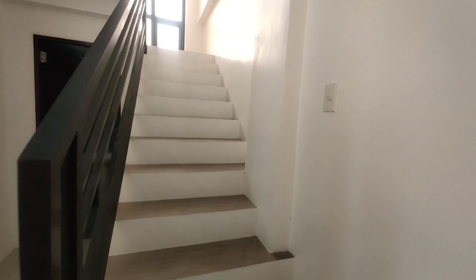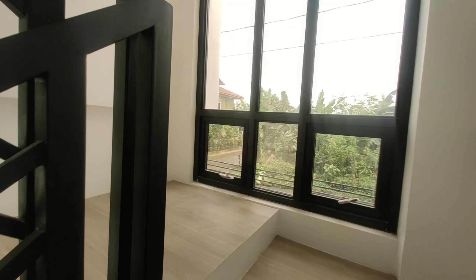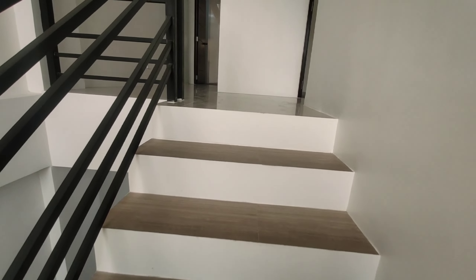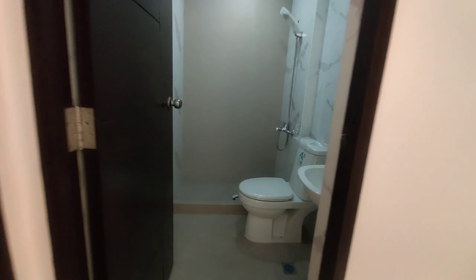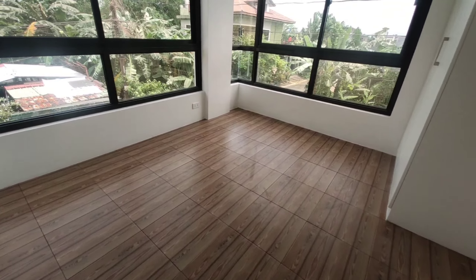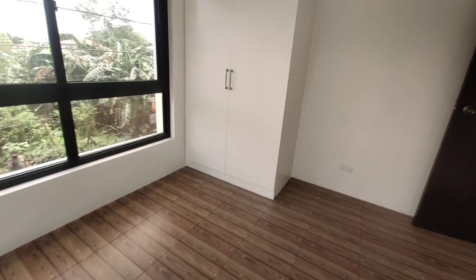So, next naman po tayo ay doon sa ating ibang parts pa ng bahay. Ito po yung hagdanan papunta po sa ating second floor. And, high ceiling din po yan. Meron na rin doong drop light, nakasama. And, let's proceed dito sa ating powder. Then, you have dito po space for your storage yan, dito yan sa ilalim ng hagdanan. Maganda rin dito sa project natin na ma-maximize yung spaces.